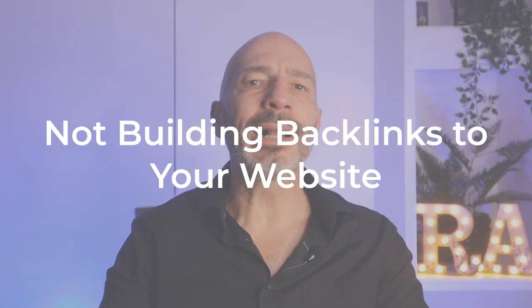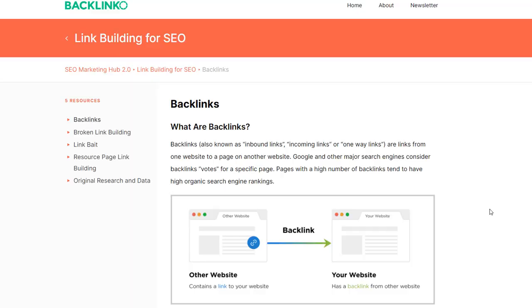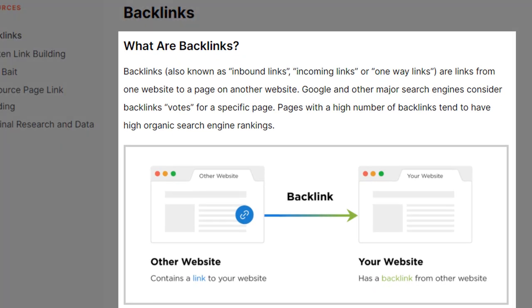Mistake number five: not building backlinks to your website. This common mistake comes up time and time again when I audit my clients' websites, and whenever I flag it to them, more often than not, they look at me blankly — they have no idea what I'm talking about. Here is a simple definition: backlinks, also known as inbound links, incoming links, or one-way links, are links from one website to a page on another website.